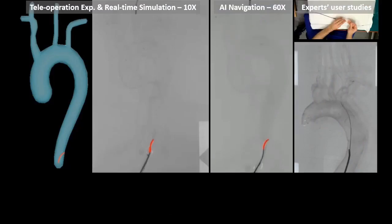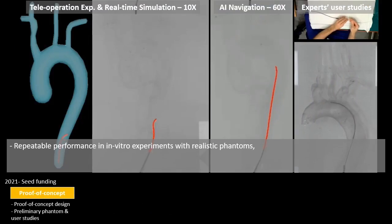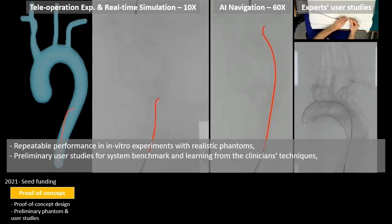So far, we have showcased repeatable performance of our system in in vitro experiments with realistic phantoms based on patient scan data, and carried out preliminary user studies to benchmark the system and transfer the general techniques used by clinicians to our robot.